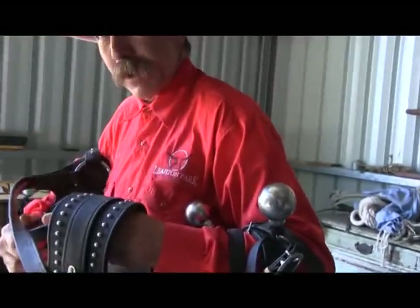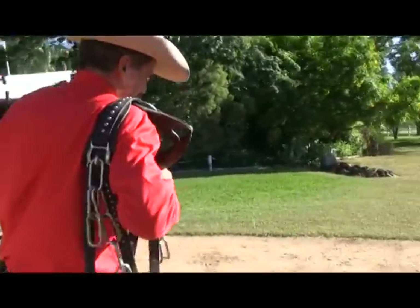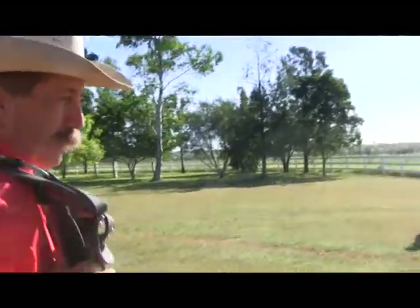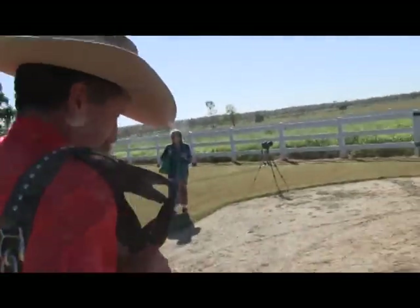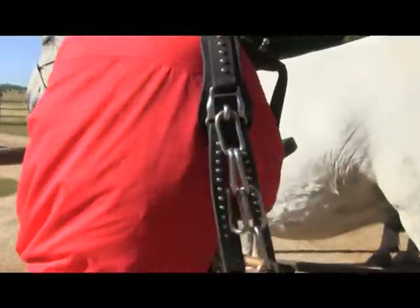Is this one you made yourself? This is the one we made ourselves. I didn't think we'd be involved in making something like this. It would probably take me a week to build a set of harnesses. So a week full time?